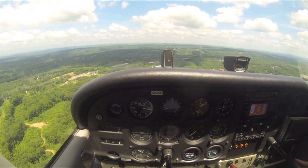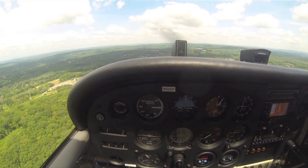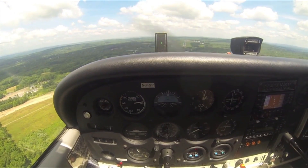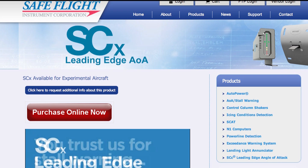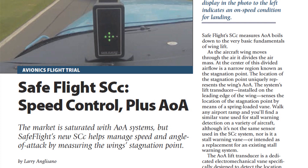Safe Flight's SCC is not approved for any FIKI aircraft — those approved for flight into known icing — and applicability is determined by the presence of a Safe Flight stall warning system. The approved model list is pretty substantial, including common single and twin-engine models from Beechcraft, Cessna, Piper, Mooney, and Grumman. The system is $1,895, certified and available now. There's also a $1,495 model, the SSX, available for experimental airplanes. For a full report on Safe Flight's SCC, read the October 2015 issue of Aviation Consumer Magazine. For Aviation Consumer, I'm Larry Anglossano. Thanks for watching.